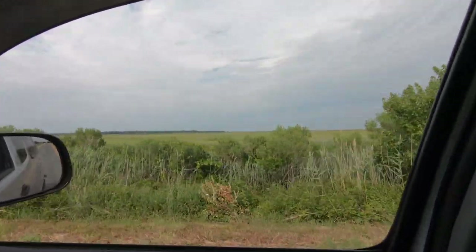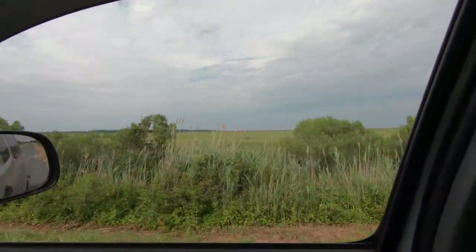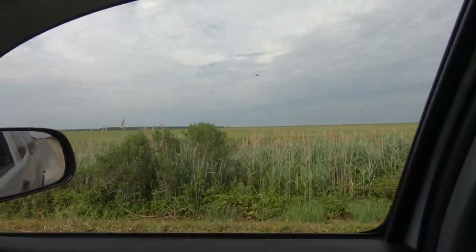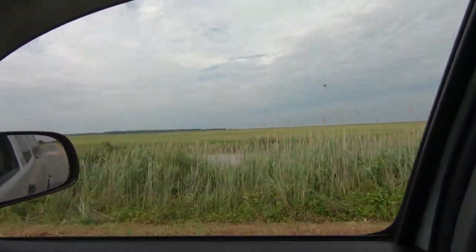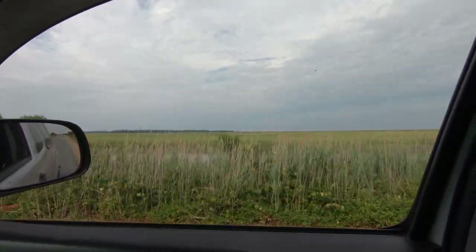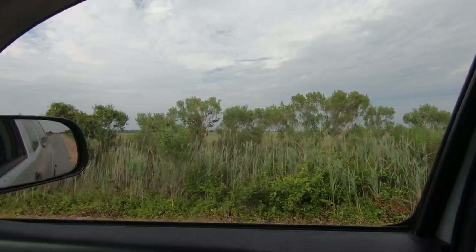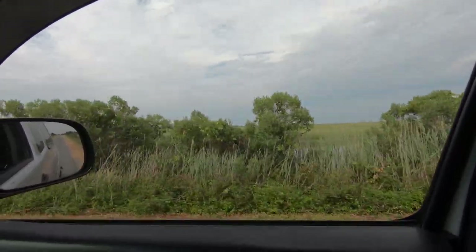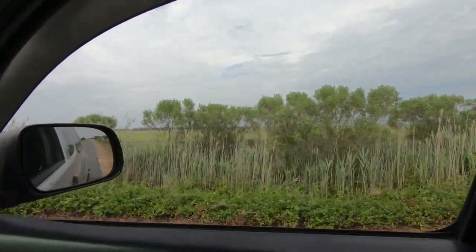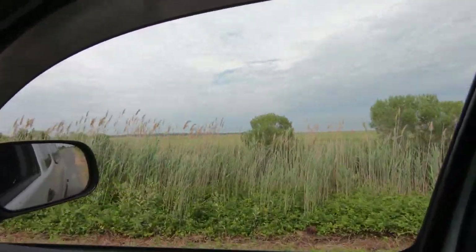With these salt marshes, they actually have a higher vegetation density and production than most environments, including rainforests. It's pretty interesting because you would think that salt water itself would not be very good for vegetation.